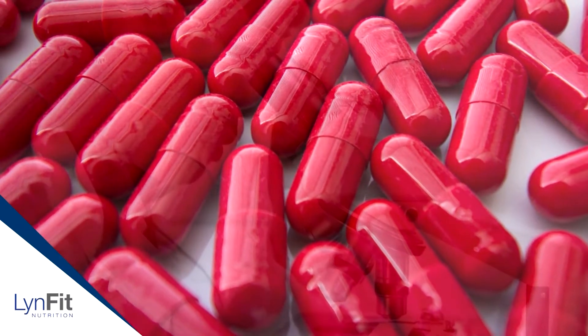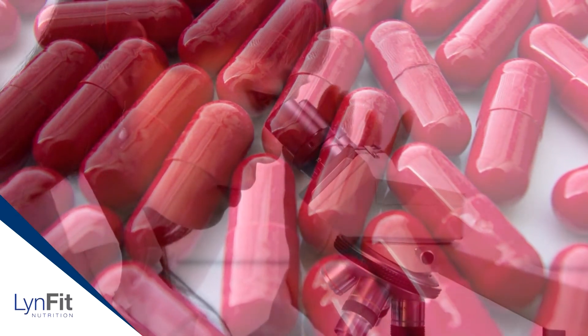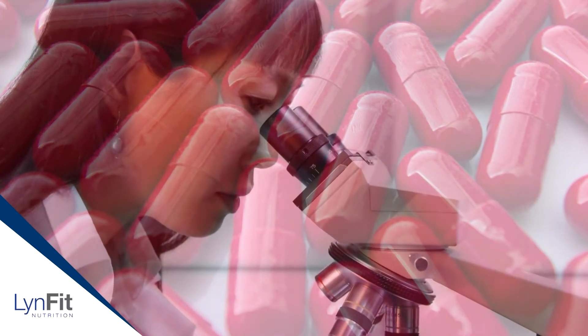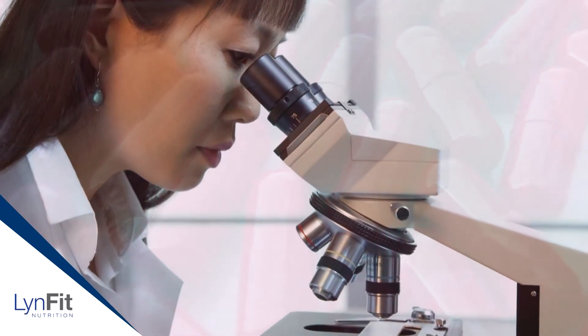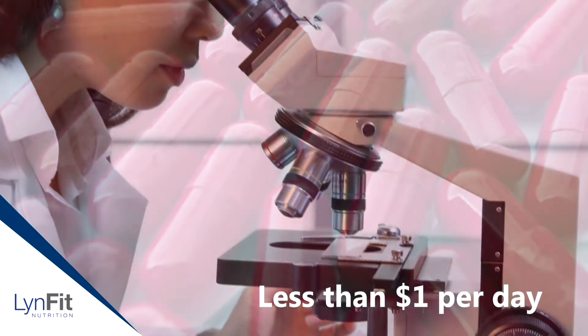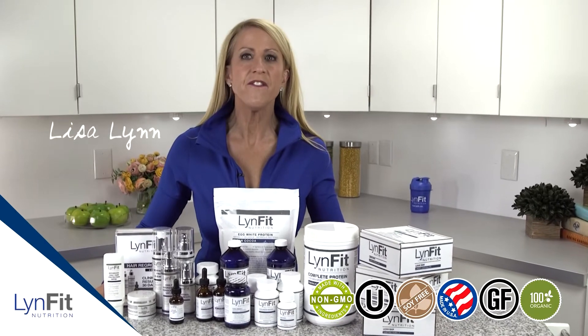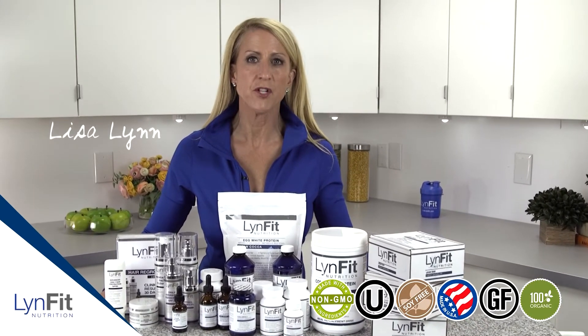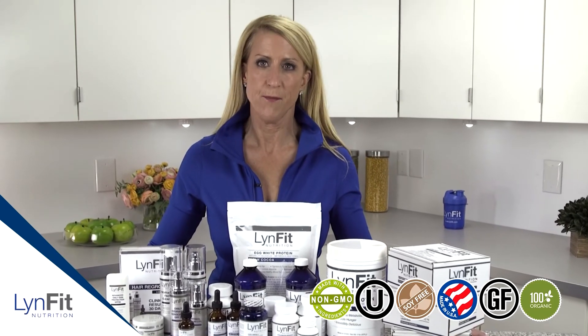Instead of taking dozens of different ingredients, Linfit made it easier by combining the most efficient natural botanical extracts in exactly the amounts needed to get results, in one easy-to-take formula that also saves you money — for less than a dollar a day. To order, go to linfit.com, and while you're there, check out the auto-shipping program to save money and prevent you from running out.